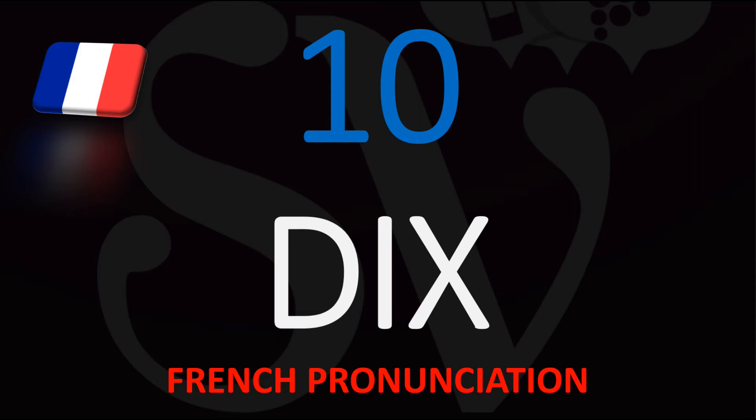How does that translate? Number 10 from English into French translates into the word Dix — D-I-X. The X in Dix, or numero Dix, is pronounced like an S, so do not say Dix, but rather Dix.